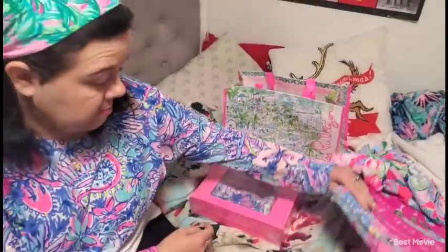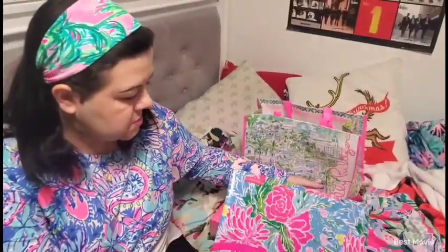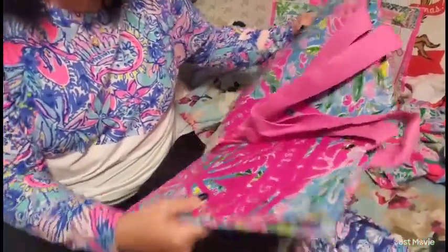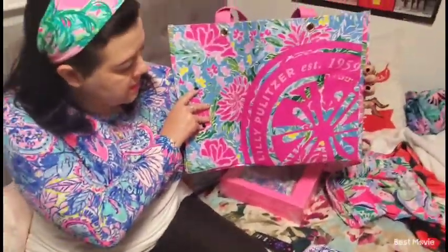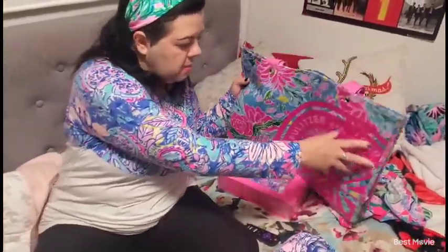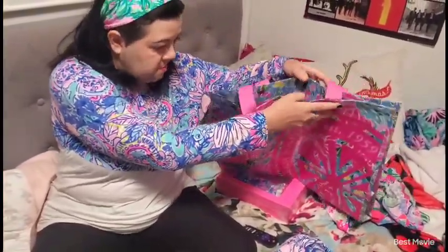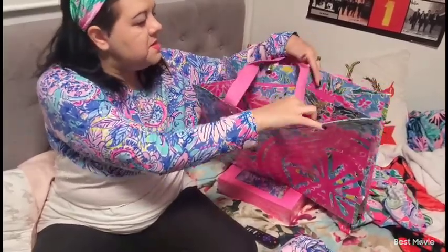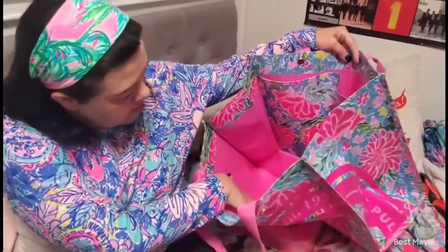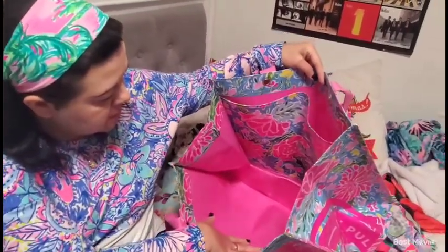I went ahead and bought myself a tote — it's the $25 Market Carryall Bunny Blossom tote. This will keep a lot of stuff in there for me. These are really sturdy, nice totes, and on the inside you even have the lining of Bunny Blossom. So I went ahead and got that.